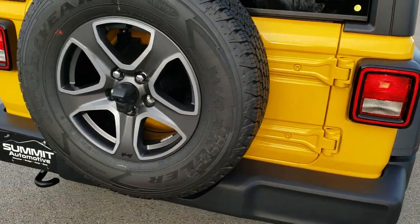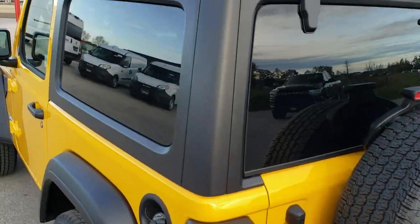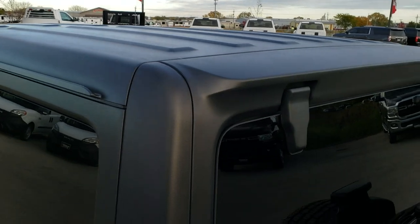Really like the redesign on the Wranglers. They ride really nice — if you haven't driven one yet, I'd highly suggest you come check them out. They're really nice.